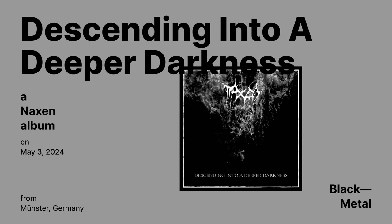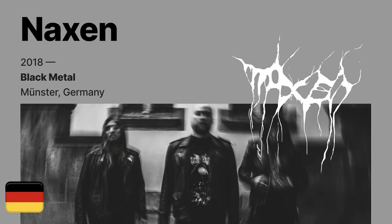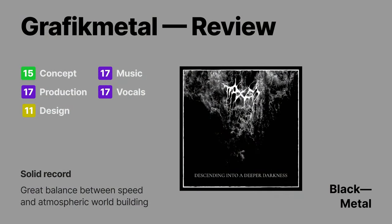Descending Into a Deeper Darkness by Nexen — a black metal album released on May 3rd — has not gotten much attention or love at all. But I find this solid release from Nexen, who come via Münster, Germany, to be quite pleasant. It sounds good — great balance between speed and atmospheric world building. They've got those clever nicknames that black metal bands seem to like. LN doesn't have too bad of vocals — it's tolerable. I think casual black metal fans would like this one. Graphic Metal rating gives it a 77.